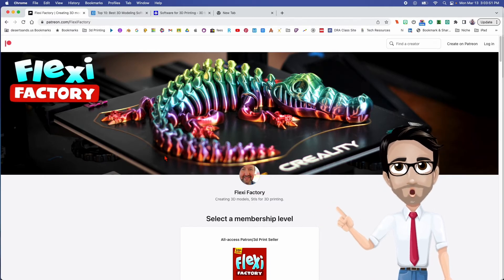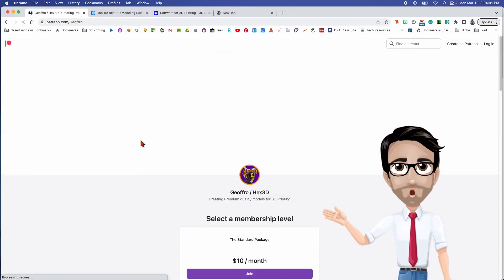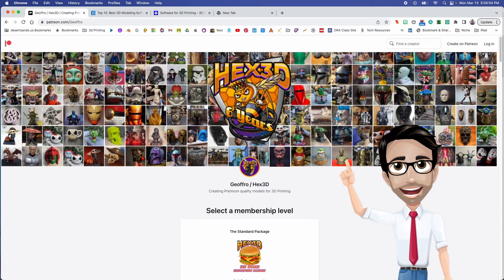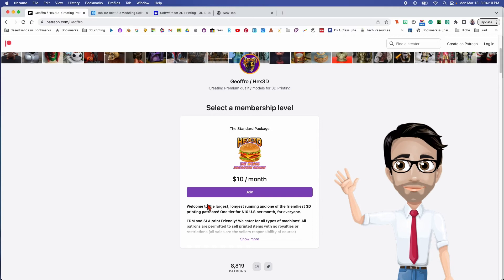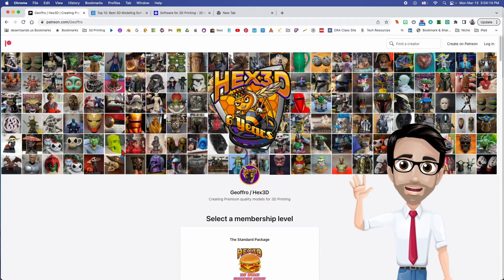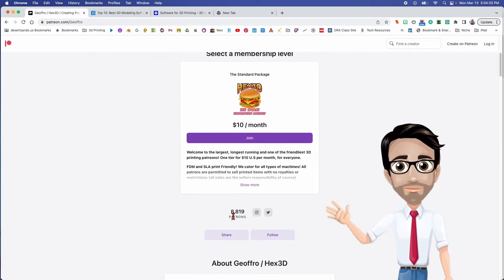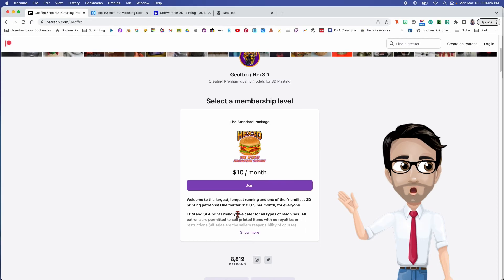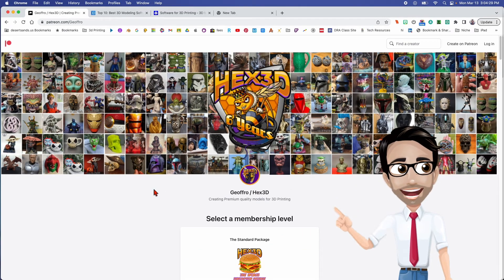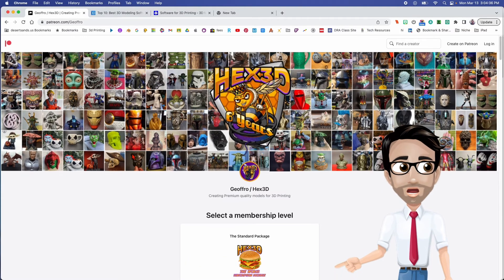From what I read, this gentleman has a background with Disney and animation as well, so he has some design background. Let's dream big — this next creator designs a lot; I don't even think it's one person. For ten dollars a month, you get access to a huge amount of content. Rounding to nine thousand subscribers, this person is making ninety thousand dollars a month designing.